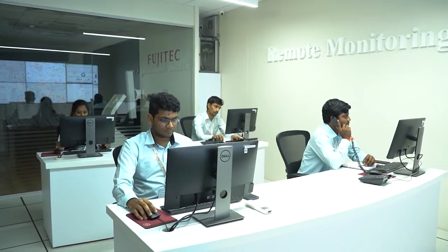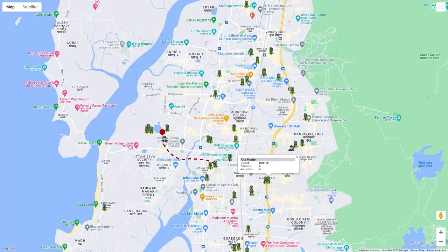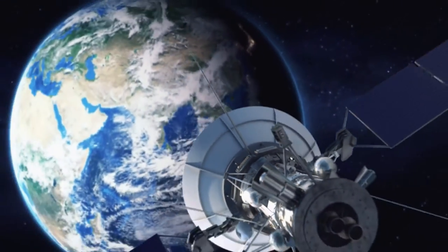When a potential issue or anomaly is detected by Fujitek's elevator remote monitoring system, the central monitoring station can use various communication methods to contact the relevant technician or maintenance team for further investigation and resolution.